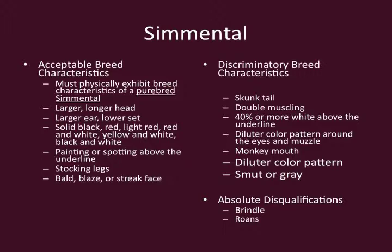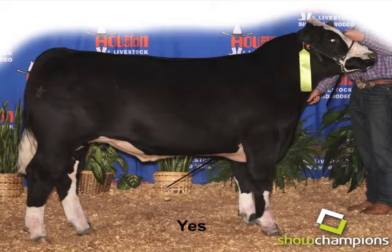Another characteristic we're concerned about is monkey mouth in Simmentals — we think these are coming from another breed. So we've put the diluter color pattern into discriminatory breed characteristics, which would include spots and grays. Then we get into the absolutes: you will not see brindles or roans in the Simmental breed.